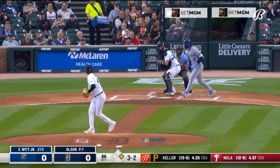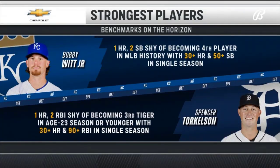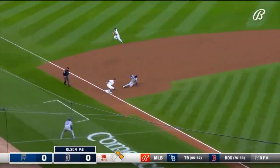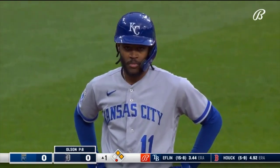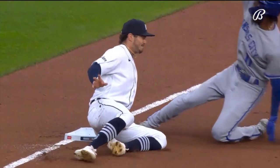There goes the runner, and a walk to Bobby Witt Jr. — the first two men on. One of just four players in Major League history with 30. Double steal for Kansas City. The throw to third — a good one.